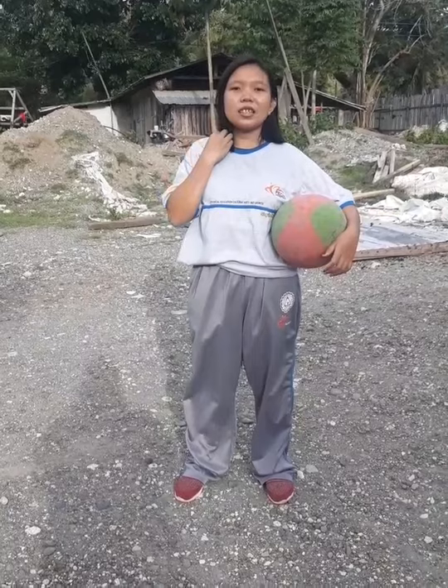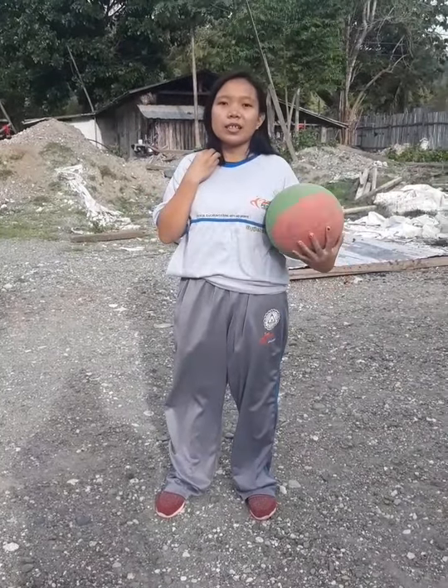Today, we will learn the basic skills of basketball. But first, let's start with running.